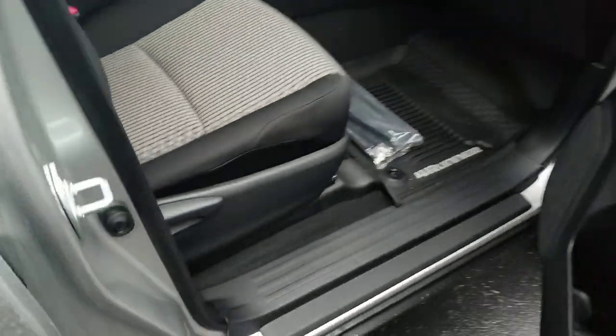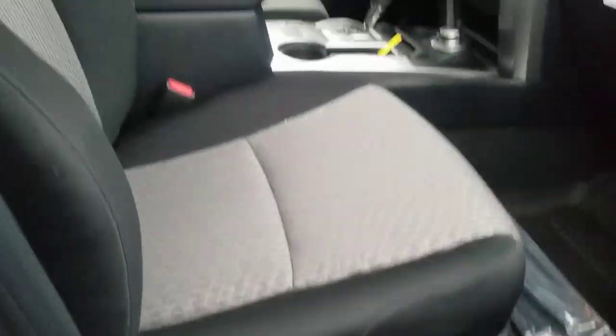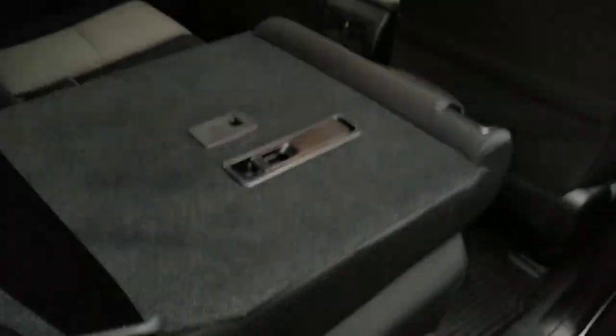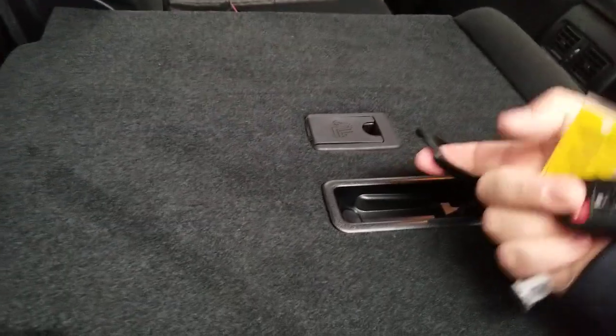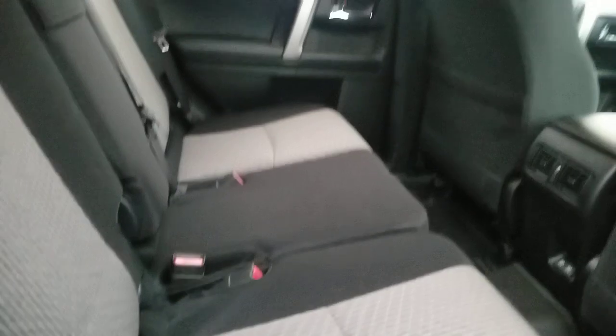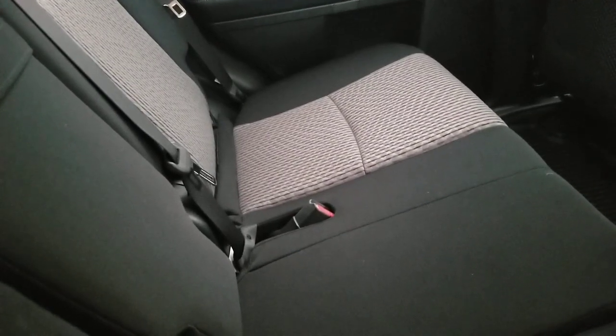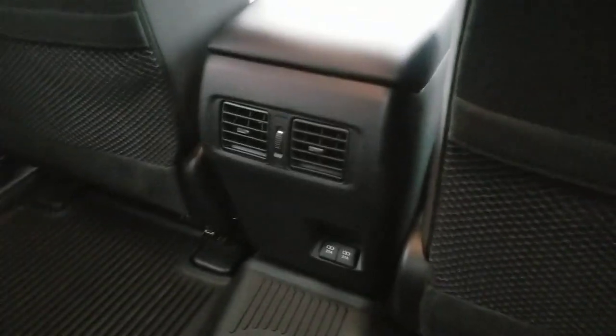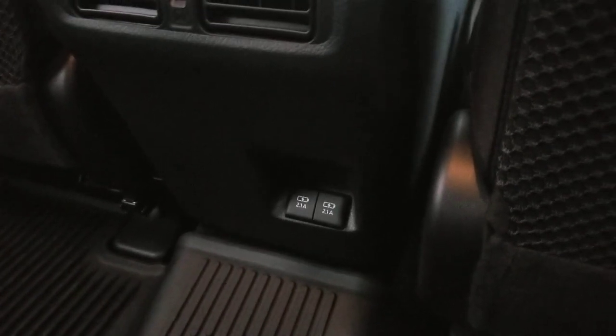Coming over to show you the passenger side — here's a different view of that seat. Now for the back seat: this right here is your egress for anyone in the third row. The SR5, SR5 Premium, and Limited all offer third rows. The TRD Pro and TRD Off-Road do not offer a third row ever, so if you're looking for a third row, you need to know that going in.